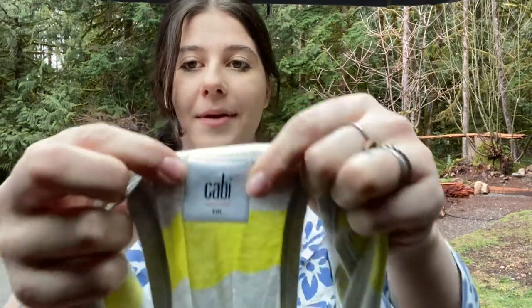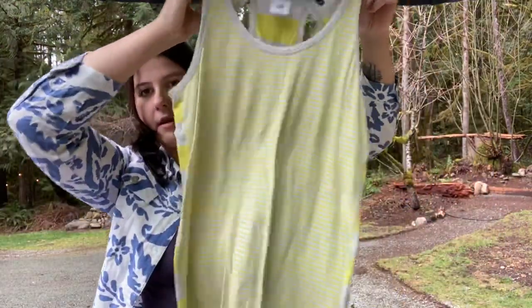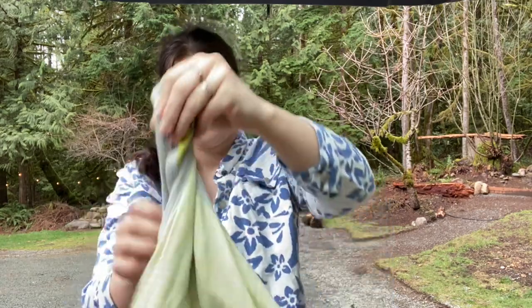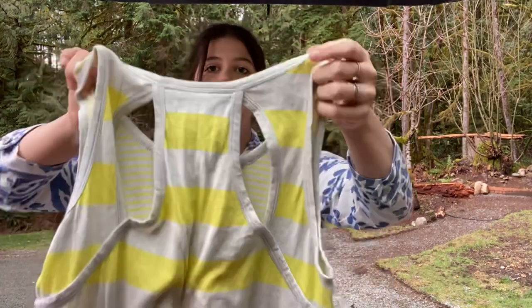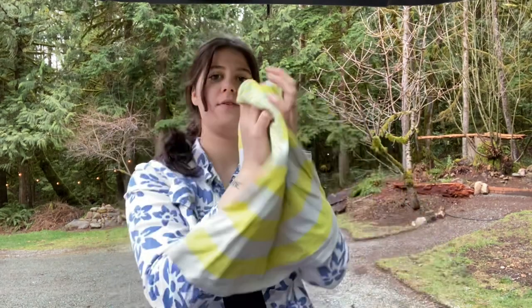This is Cabbie — just a tank top, but Cabbie stuff does really well. It sells really fast for some reason; just has a following, I guess. I really liked the back. This is a size small and I think I can get $15 for that.